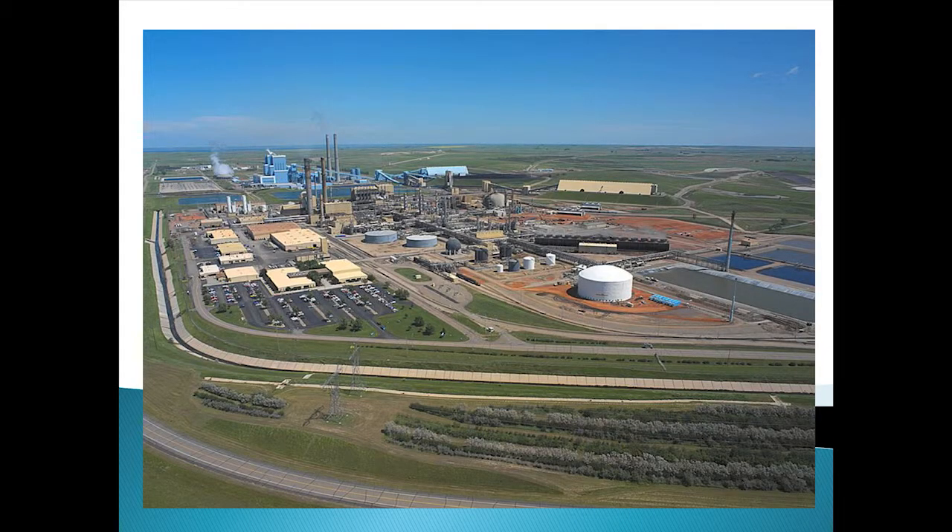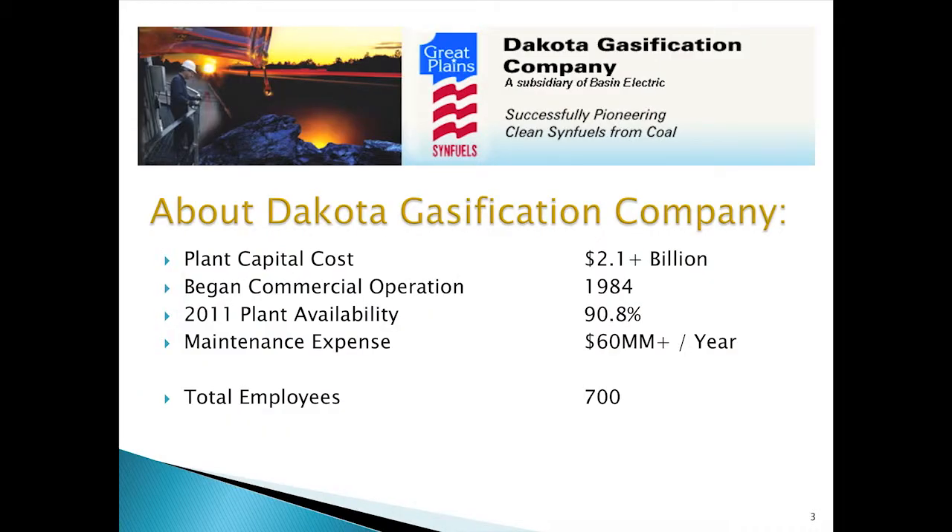A little bit about Dakota Gasification Plant to start with. We're located in west central North Dakota. This aerial view shows the plant site, which is about a square mile in area. The tan buildings are owned by Basin Electric Power Cooperative, and the bluer buildings in the background are part of their Antelope Valley Power Generation Facility. We began commercial operation in 1984, with a construction cost of about $2.1 billion. We're running an availability of just about 91%, with our maintenance budget running a little over $60 million.